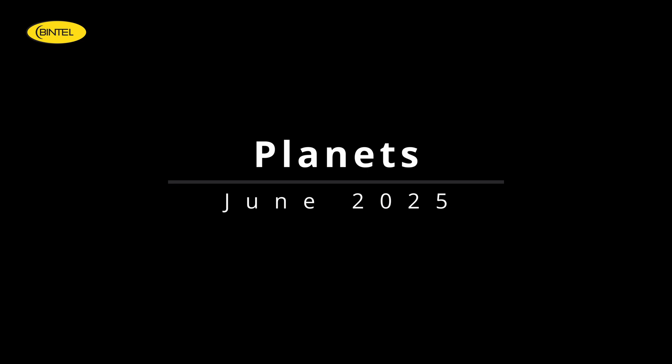Let's talk about what the planets are doing this month. While June isn't packed with planetary drama, there's still plenty to see if you know when and where to look. Most of the action happens early in the morning skies, but we'll start with one planet you can catch right after sunset.